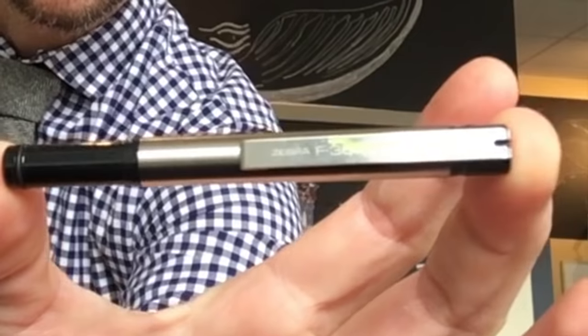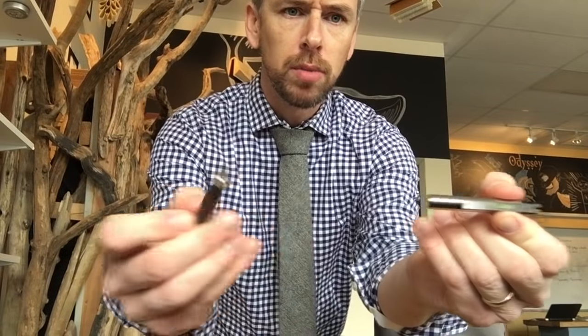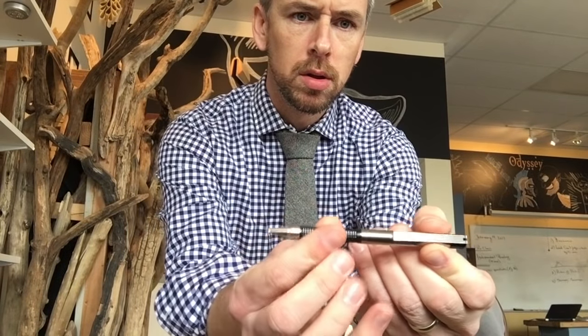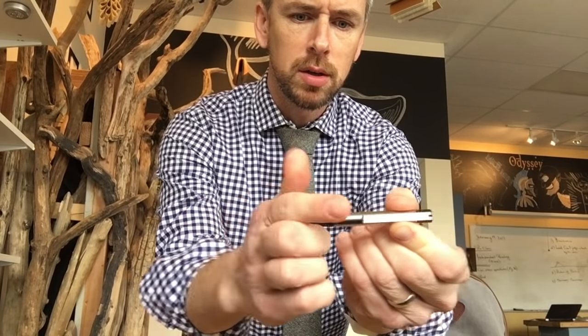In my bag I carry Zebra pens — it's the only brand of pen I buy. I like these because with other pens I'll lose the cap, and when I put the pen in my pocket I either stab myself or get ink on my pants or shirt. These pens are cool because you can pull them apart and put them back together into a normal-size pen.